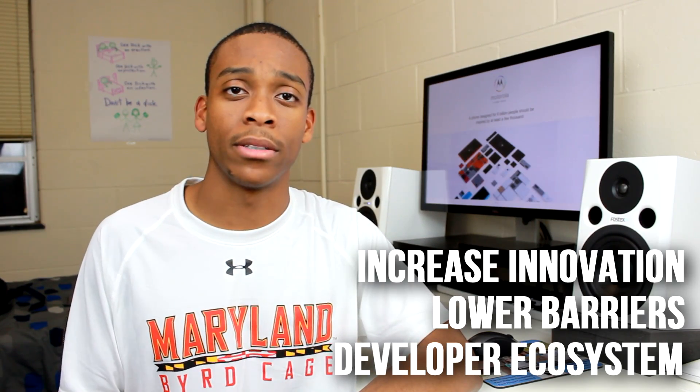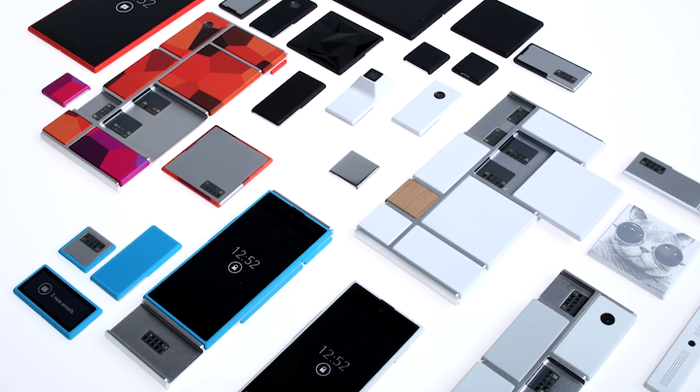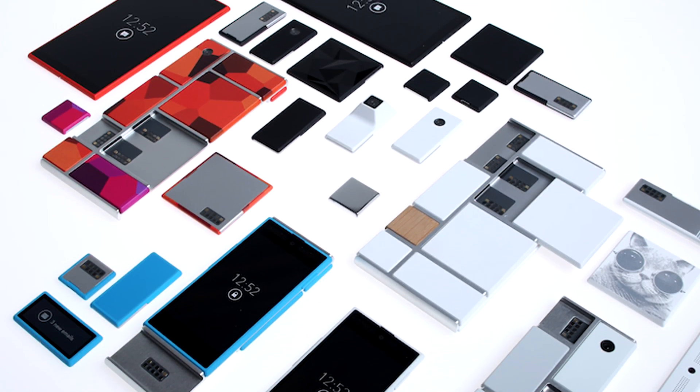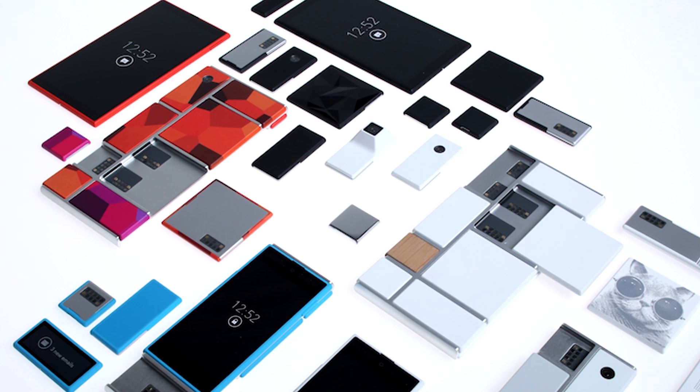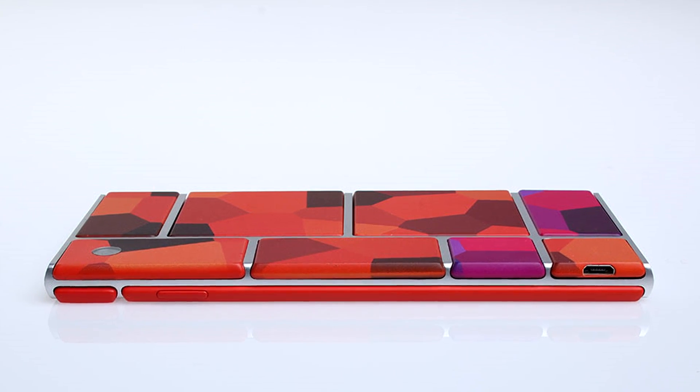They've already apparently been working on this for over a year and they've posted some rendered samples of what to expect, which I must say look pretty interesting — though pretty similar to the Phoneblocks idea. They've reached out to the creator of Phoneblocks, who has conveniently already built a huge community behind this project, and they'll be working closely with developers over the next couple of months to get the ball rolling.